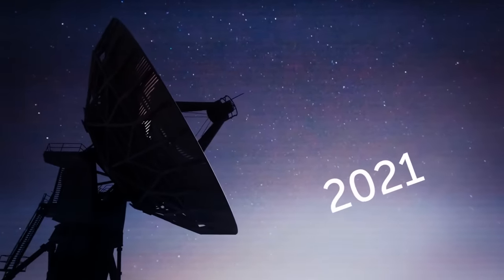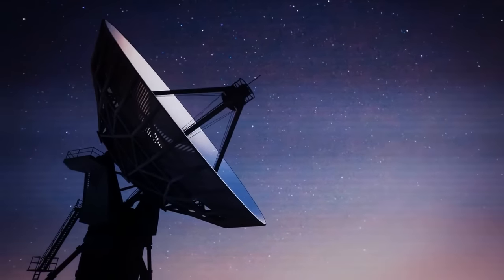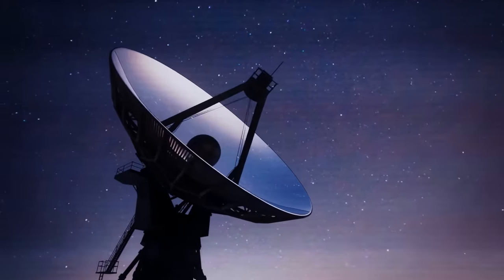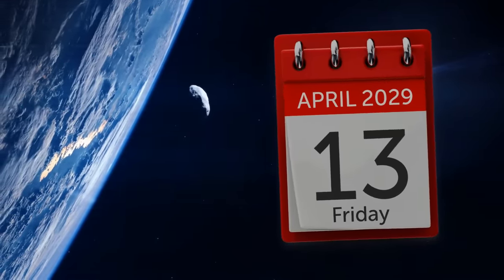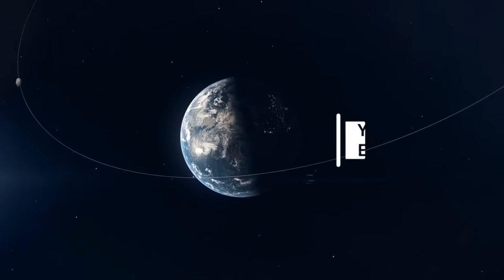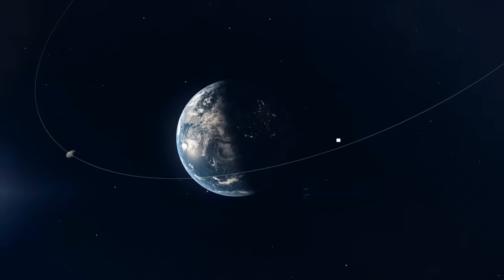In 2021, researchers had a once-in-a-lifetime opportunity to study this floating rock when it passed near our planet. Some scientists say that there is a small chance of Apophis hitting the Earth on Friday, April 13, 2029. The Yarkovsky effect is to blame for this, since it can slightly nudge this space rock towards Earth.